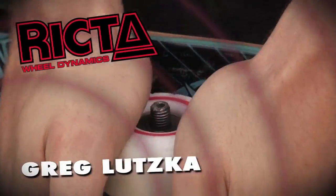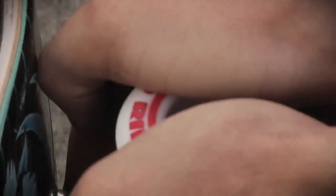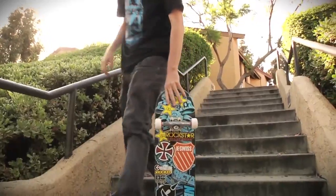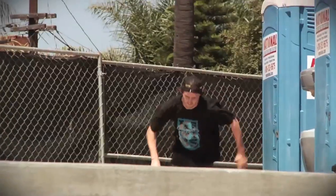The new Richter speed rings are my favorite wheel on the market. They put a new internal core so when you're jumping down big sets of stairs the wheels don't squish out, and it's a lot easier to keep your speed and roll way smooth.